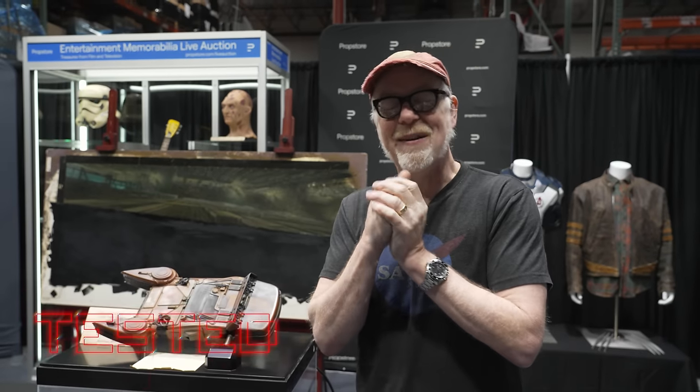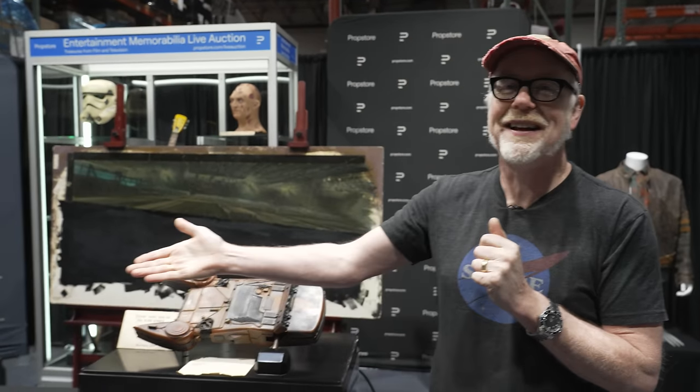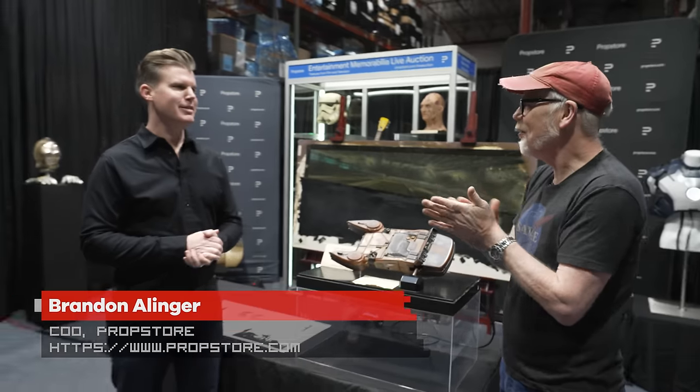Hey everybody, Adam Savage. In one of my happiest places — I am at Prop Store down in Los Angeles with Brandon Allinger. Welcome back. Good to see you, man. We have some fun toys to cover today.